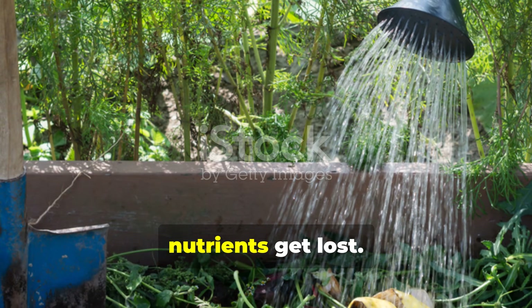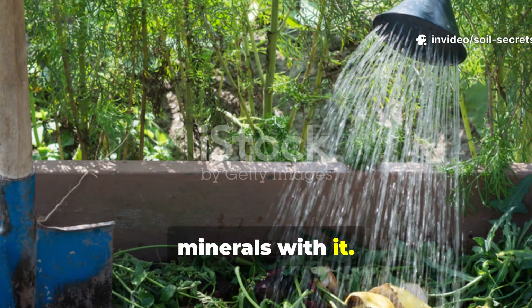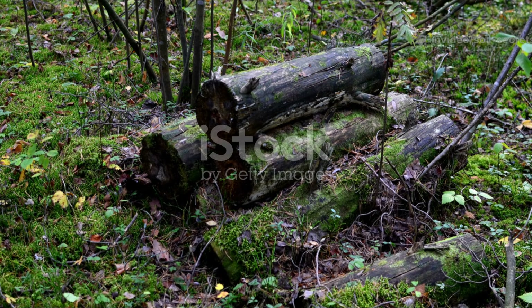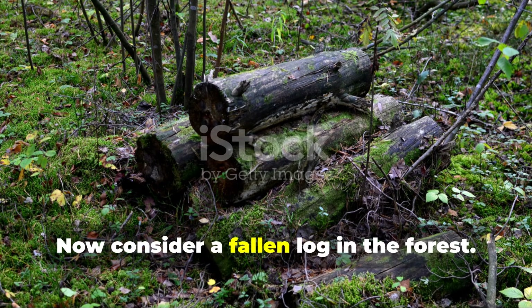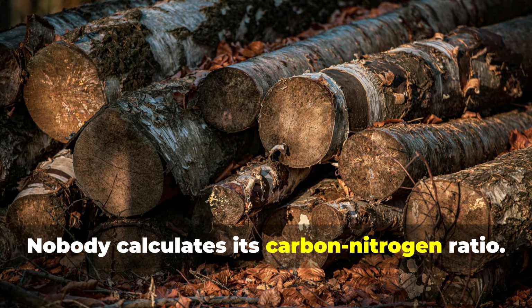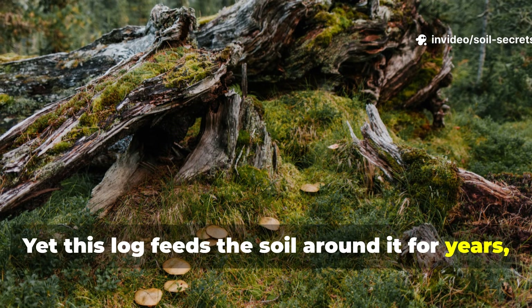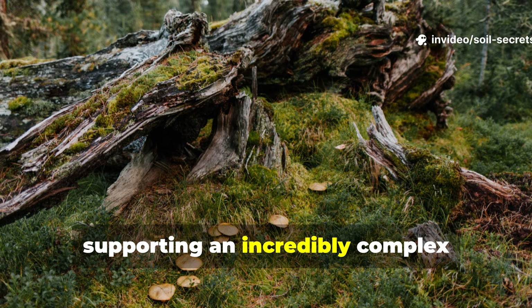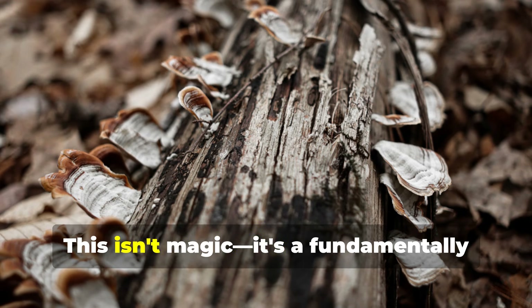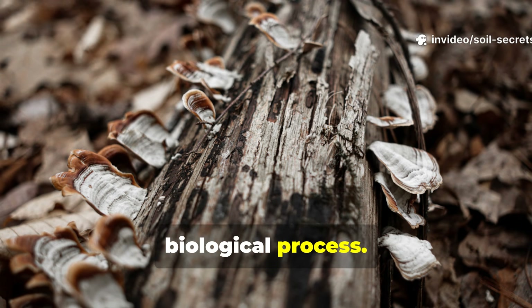During this rapid breakdown, nutrients get lost. Water leaches away, carrying soluble minerals with it, and ammonia gas escapes into the air. Now consider a fallen log in the forest. Nobody manages it, nobody turns it, nobody calculates its carbon-nitrogen ratio. Yet this log feeds the soil around it for years, supporting an incredibly complex ecosystem while building some of the richest soil on Earth. This isn't magic — it's a fundamentally different and vastly more efficient biological process.